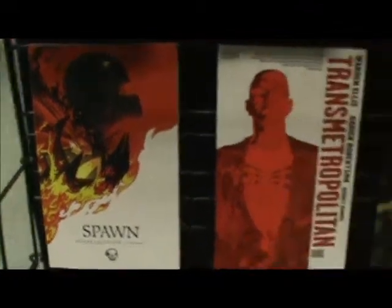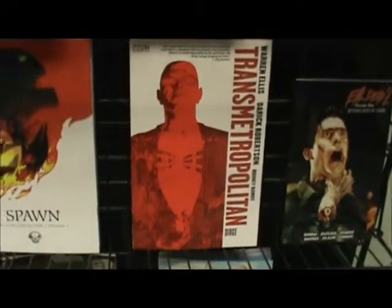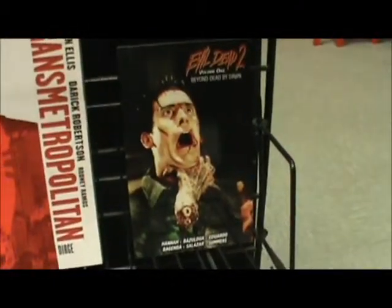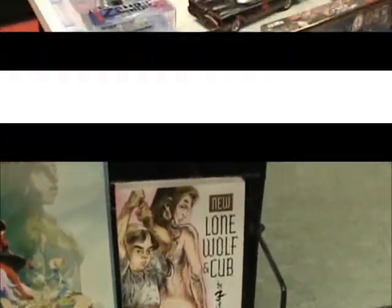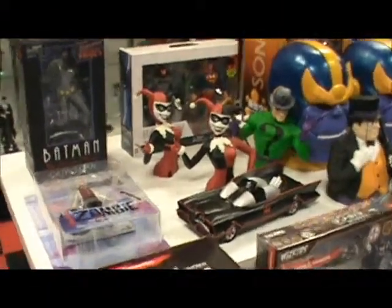Spawn Origins Collection, Transmetropolitan, Evil Dead 2 Volume 1, Comic Book Lettering, Steven Universe, and New Little Wolf and Cup. New Collectibles at Collector's Corner this week include: